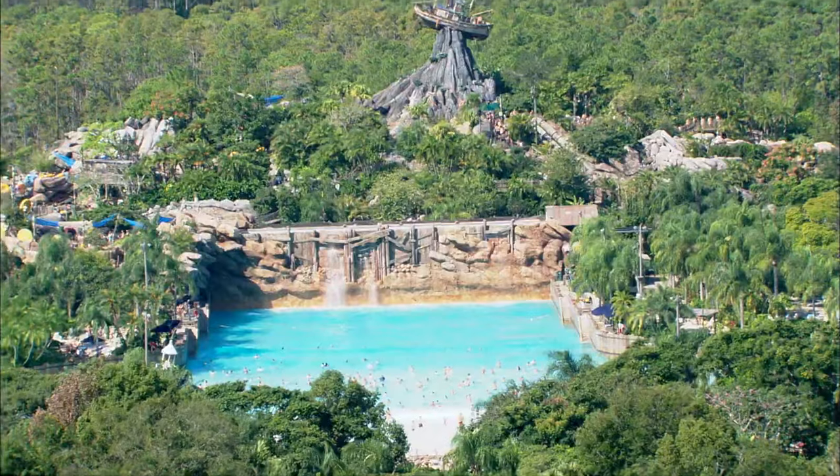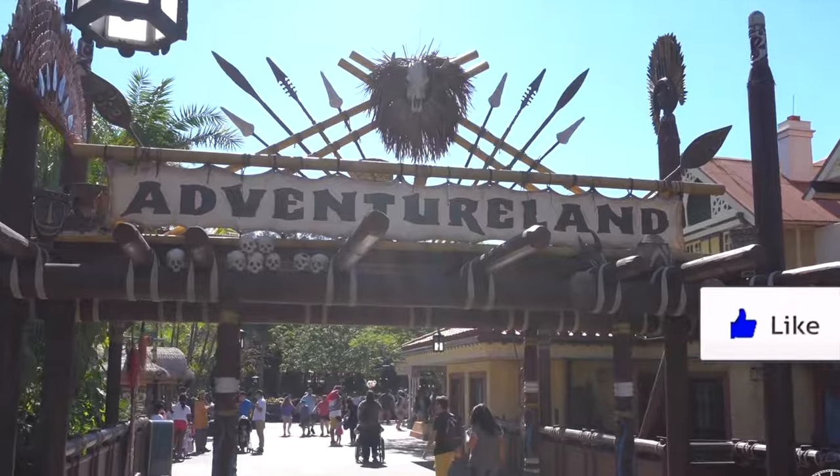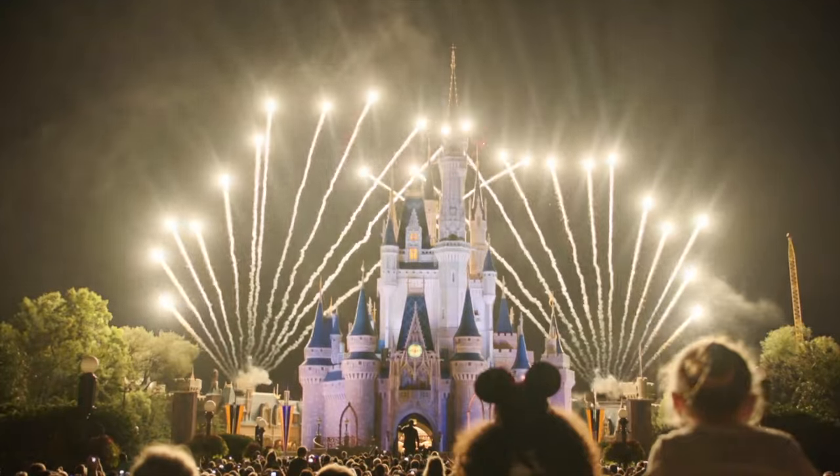If you enjoyed the video, you may be interested in one of my other 2022 Walt Disney World attraction guides right here. Thanks for watching and I'll see you next time on Disney Parks Addict.